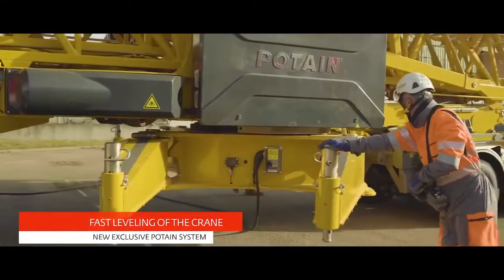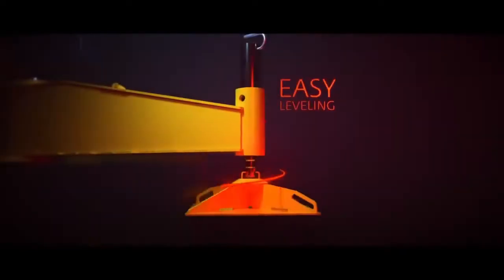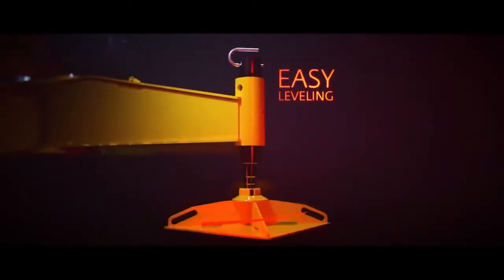The new crane levelling system saves time during assembly and makes it easy to adapt to all types of job sites.